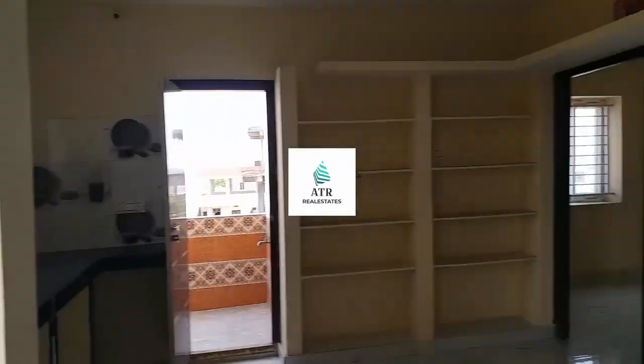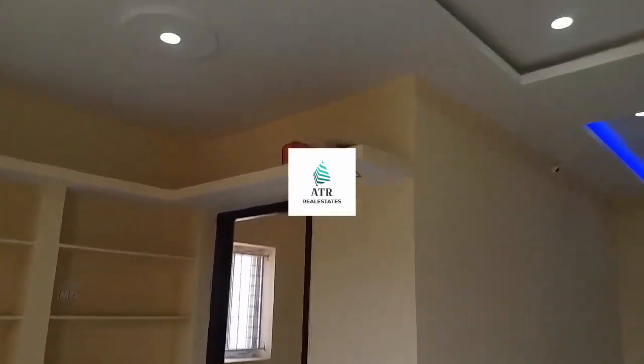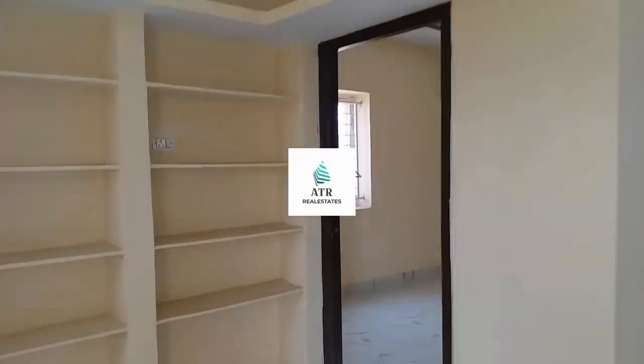Schools, colleges, hospitals — all are nearby. This flat is ready to move.